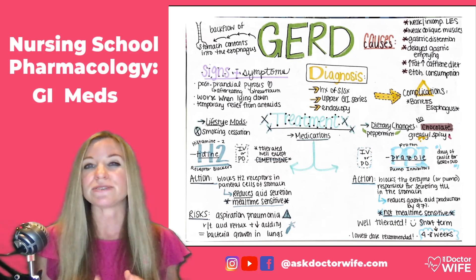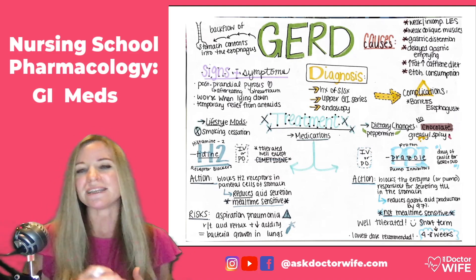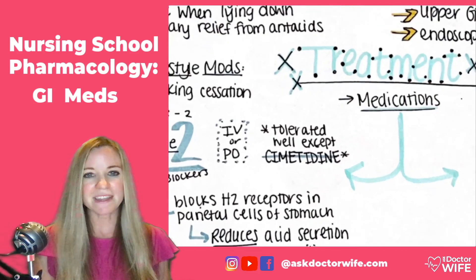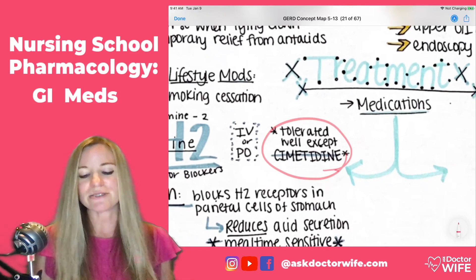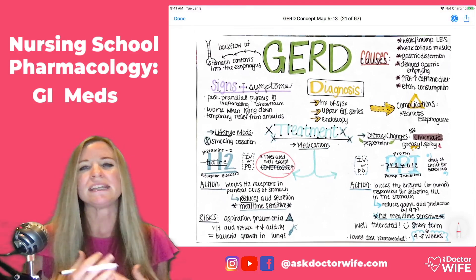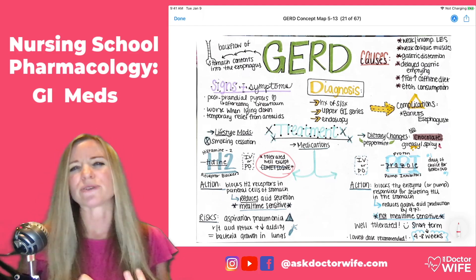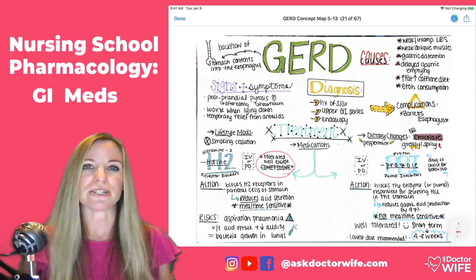It's a drug class that can be used every day, lifelong, and is pretty well tolerated with very few adverse effects. The H2 blocker that carries the most concern is cimetidine. The student highlighted this on her map. When we give cimetidine IV, there is an increased risk of hypotension and more severe effects for the elderly. The trade name is Tagamet.